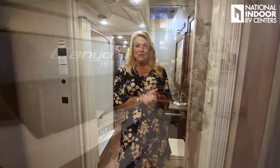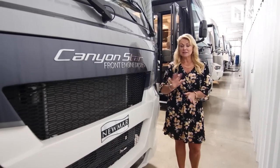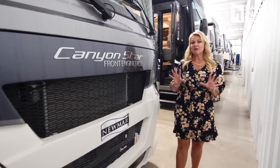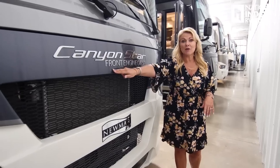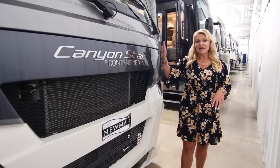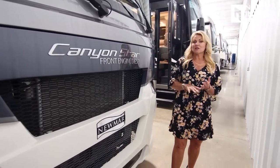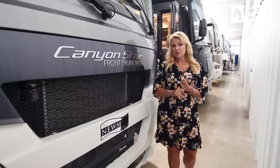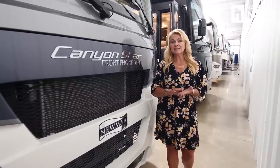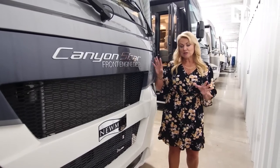Now let's head over to the Canyon Star. I'm really excited to show you this product because it's been totally redesigned — a lifestyle change for 2021. The biggest change is that it's now a front-engine diesel coach sitting on the Freightliner B-series chassis. We have 340 horsepower with 700 foot-pounds of torque, and the hitch is rated for 6,000 pounds. That's huge.